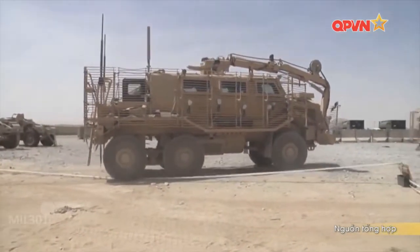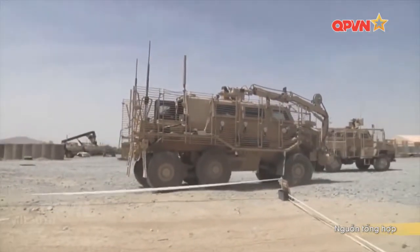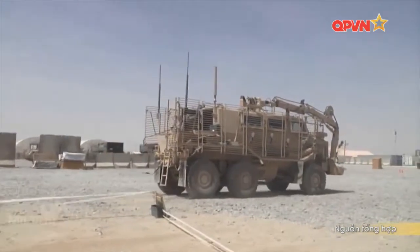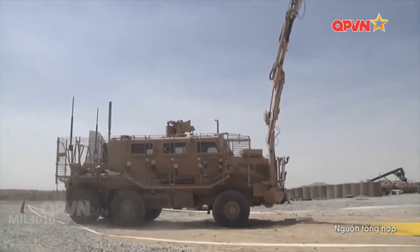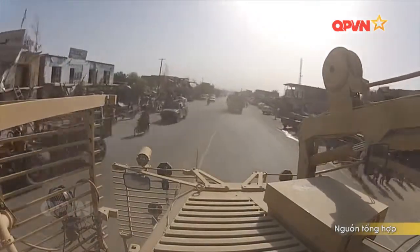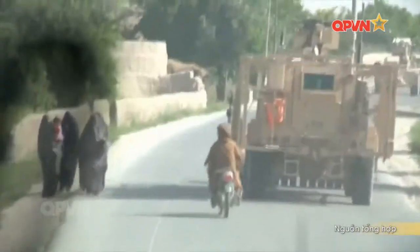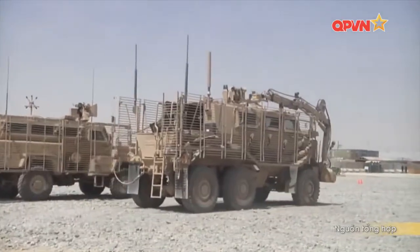Buffalo có 6 bánh, bọc thép dày, gầm xe cao gần 50cm. Bánh xe bằng nhôm, cao su đặc, không cần bơm hơi. Xe nặng tới 25 tấn, chiều dài 8,2m, rộng 2,6m, cao 4m. Xe được lắp động cơ 450 mã lực, cho phép đạt tốc độ tối đa 105km/h. Phạm vi hoạt động tới 500km, với bình nhiên liệu mang theo từ 350 đến 500 lít một xe.